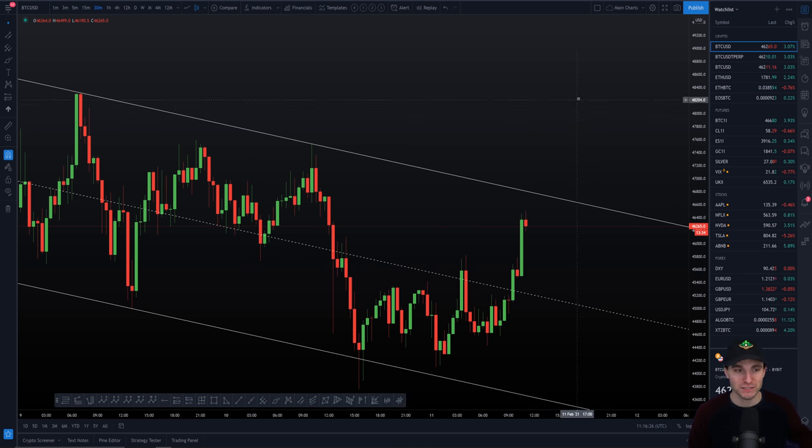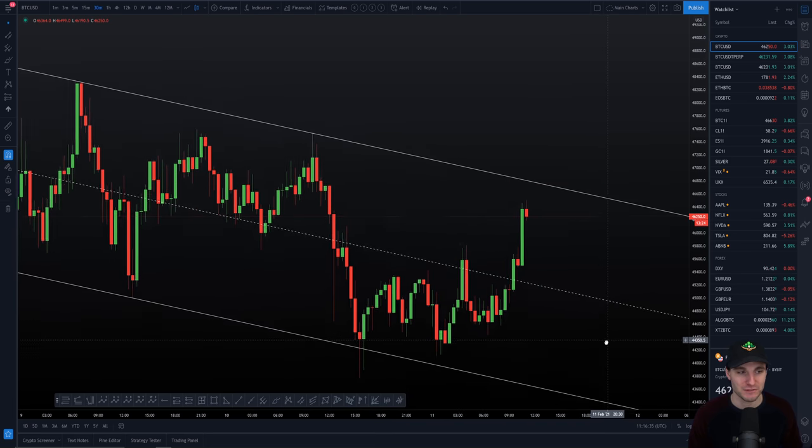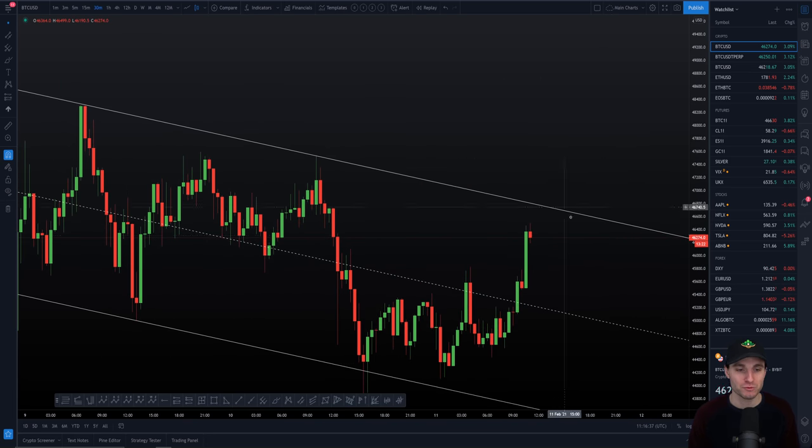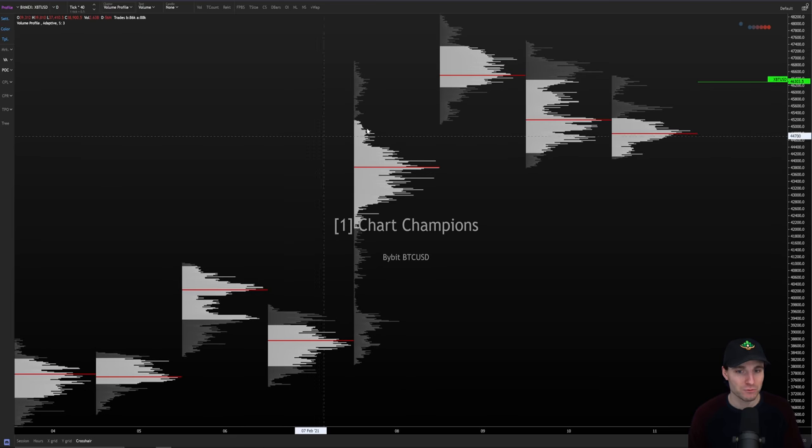Now it's either a case of we'll break the channel, probably likely to head to all-time highs. Alternatively, we'll find too much resistance here, make another lower high, and head back down to either $45,000 or $43,000. I'm pretty comfortable with whatever happens here. Naturally, because I'm long, one would favor a move to the upside. We can start to look for our signs of absorption, look for our signs of volume, and see really what's going on here.